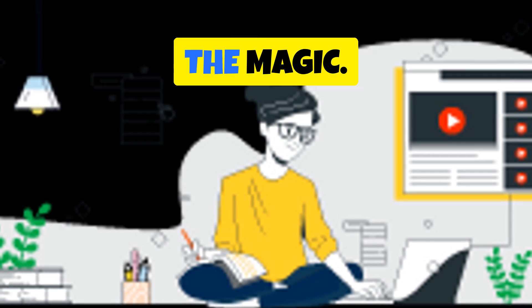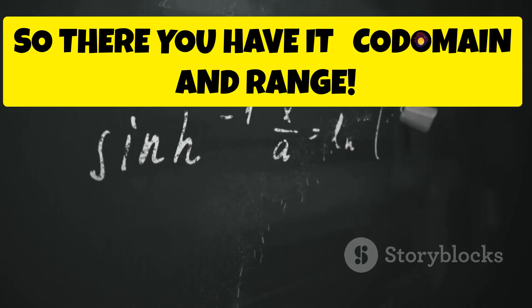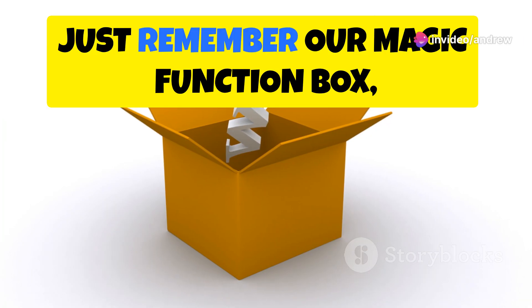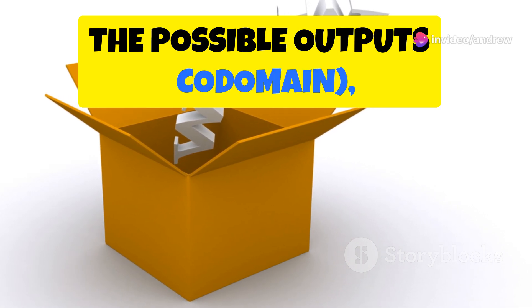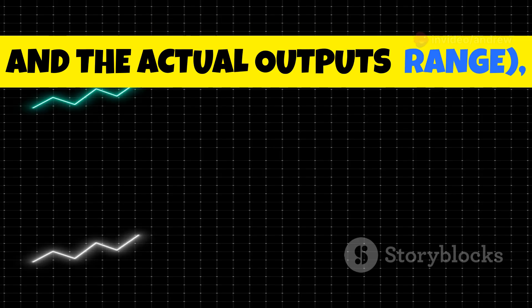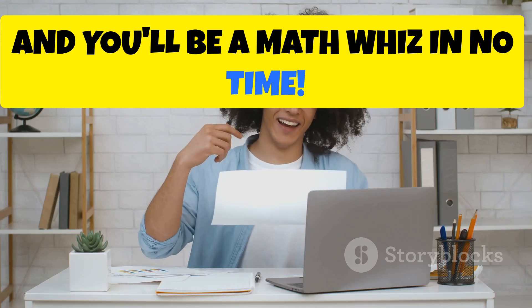So there you have it — codomain and range. Just remember our magic function box: the possible outputs are the codomain, and the actual outputs are the range, and you'll be a math whiz in no time.